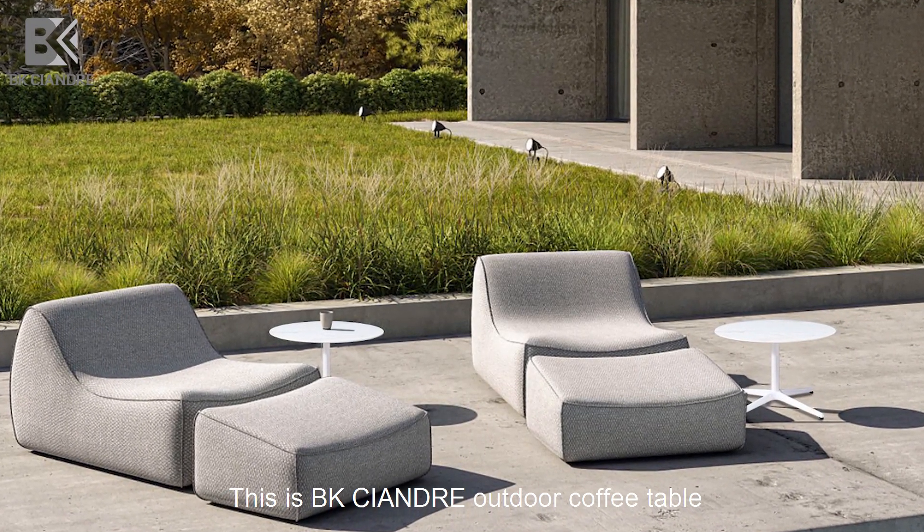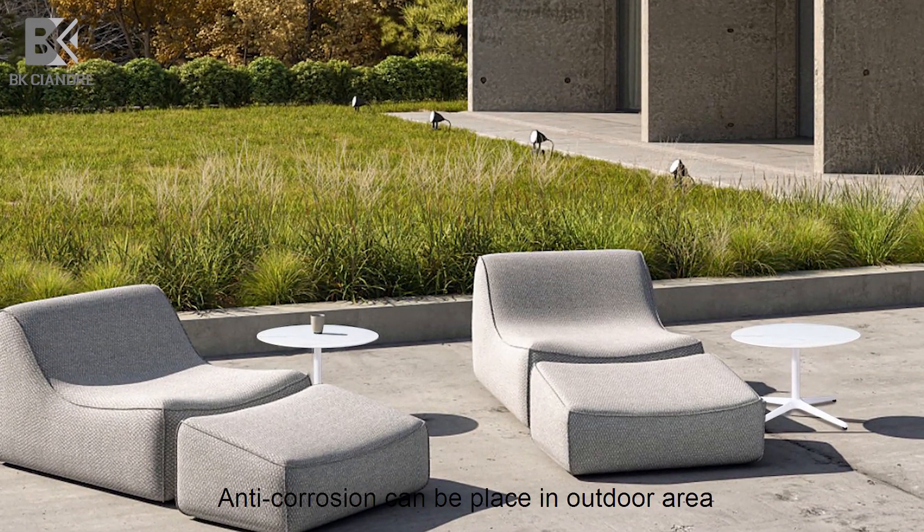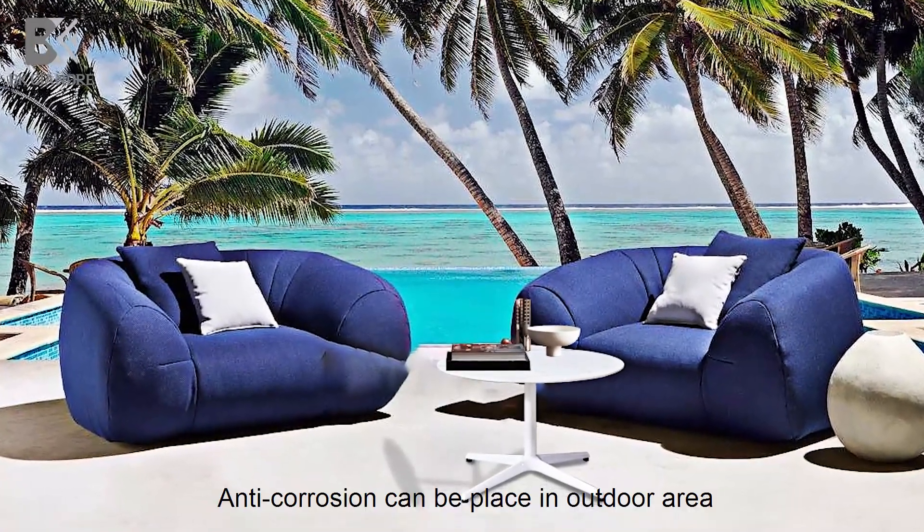This is BK2 Andra Outdoor Coffee Table. Anti-corrosion, can be placed in outdoor area.